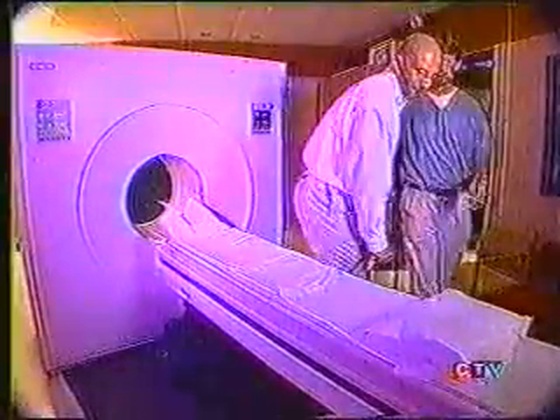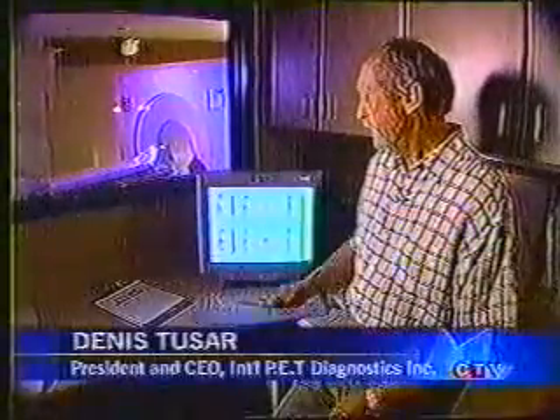Her cancer was spreading quickly. We knew that this cancer was on the run, and we knew that there were dark spots in the body, but we didn't know how much activity was going on in those dark spots. That's when Diane's doctor sent her for a PET scan, a new imaging technique that can detect recurrences of cancer when other methods fail.